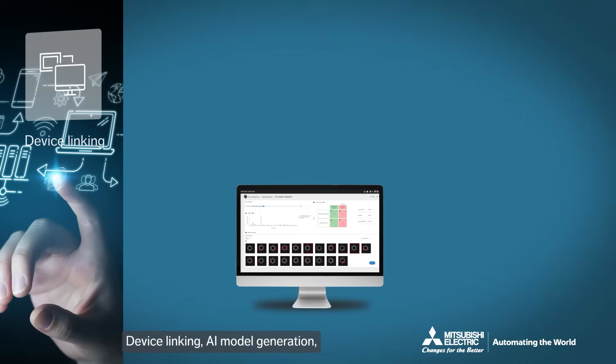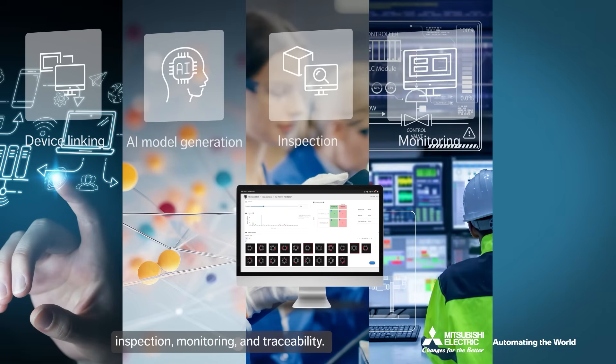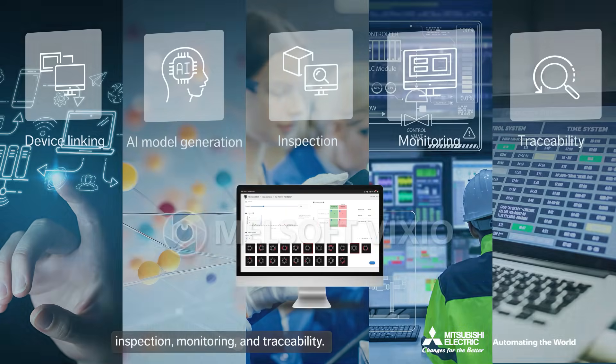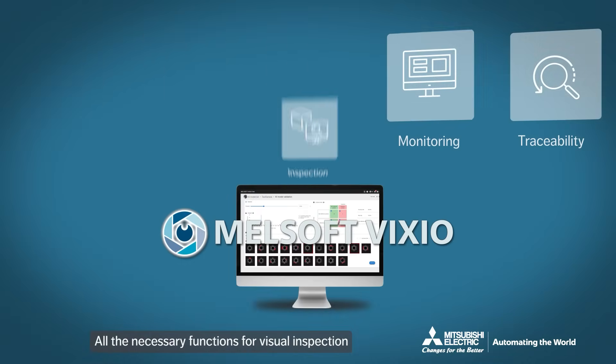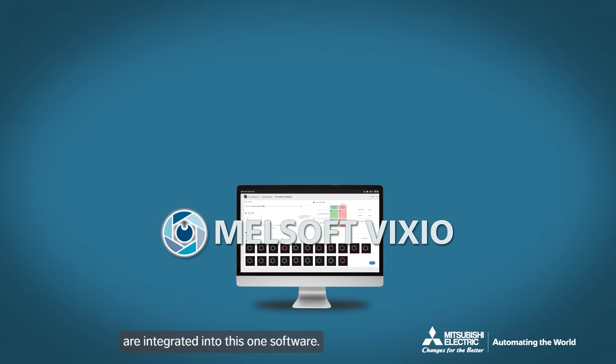Device linking, AI model generation, inspection, monitoring, and traceability — all the necessary functions for visual inspection are integrated into this one software.